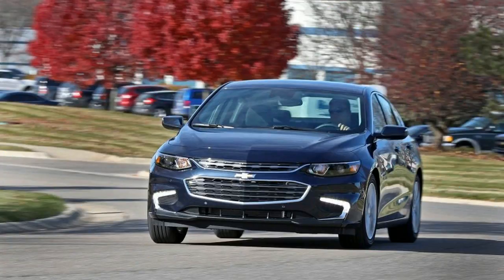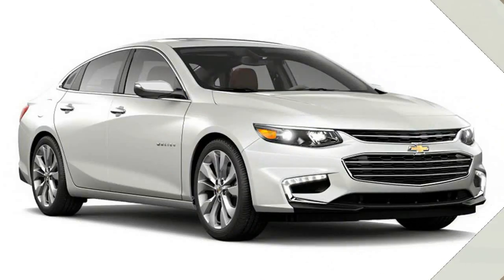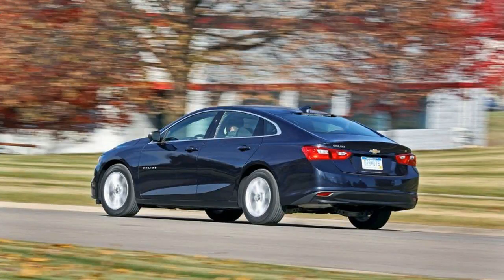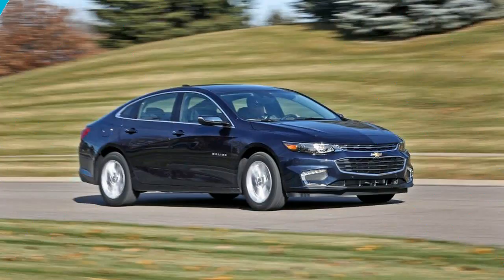The frugal 182-horsepower Malibu Hybrid starts at $28,750 and can drive only a few miles on battery power alone. The EPA gives it a 46-mile-per-gallon combined rating, though we've averaged 35 miles per gallon in our testing, which is better than we see with most hybrids. We also measured 44 miles per gallon on our 200-mile highway fuel economy test, one mile per gallon better than the EPA highway rating.